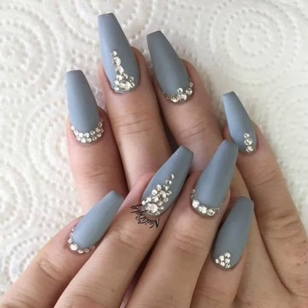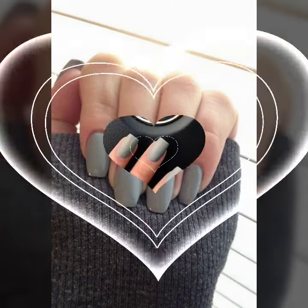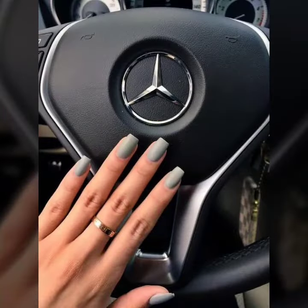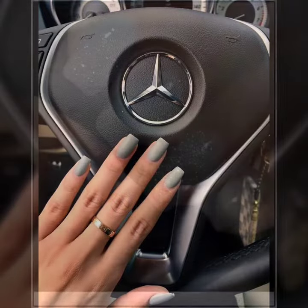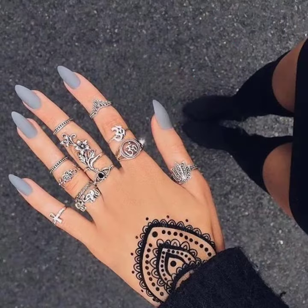These are so cute, beautiful, and trendy gray nail polish art designs. Some are beautiful with rising stone decoration, and some are stylish glitter designs with beautiful light gray nail polish.